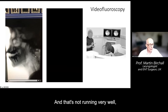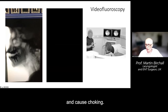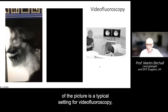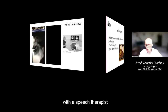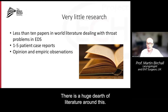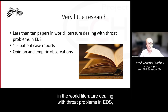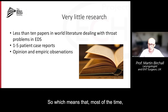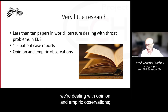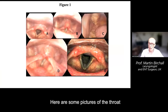You can see how when things go wrong, material can slip down the wrong way and cause choking. On the right-hand side of the picture is a typical setting for videofluoroscopy, with the speech therapist administering the food and drink. There is a huge dearth of literature around this — there are fewer than 10 papers in the world literature dealing with throat problems in EDS, with a few case reports. Most of the time we're dealing with opinion and empiric observations. There are no randomized trials and no big series of investigations.